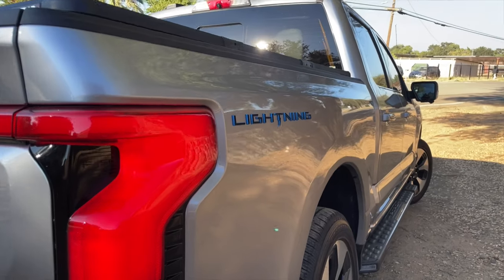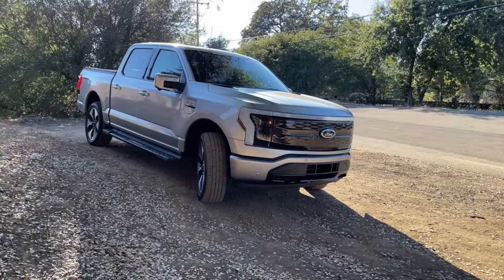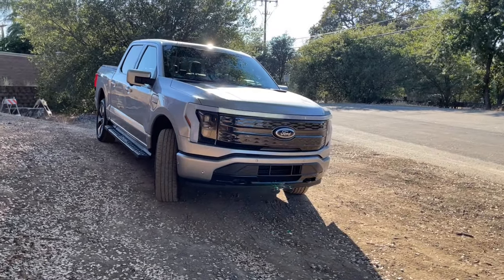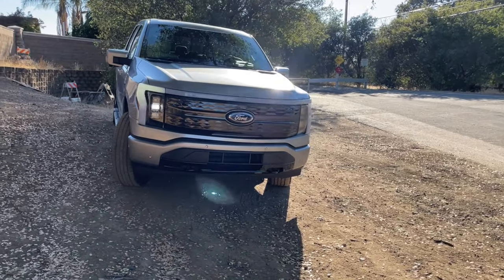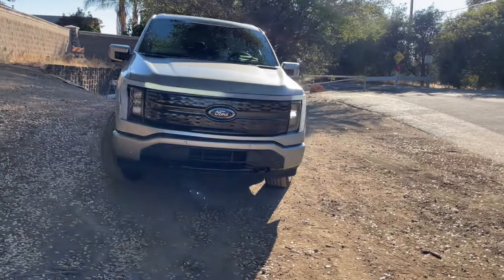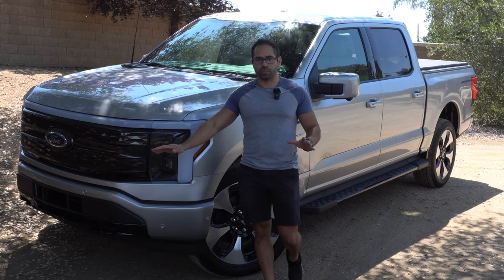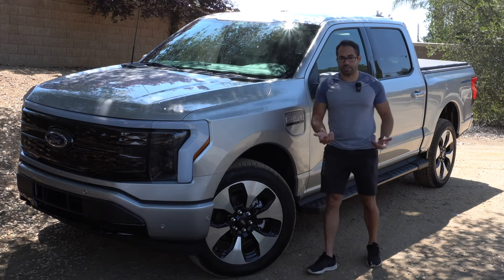In today's video, I'm going to go ahead and review the F-150 Lightning from a gas truck owner's perspective transitioning to an electric truck, and cover all the interesting features and good stuff to know about the brand new F-150 Lightning, including its hidden features and some unique things that this truck has that other F-150 models, as well as other truck models on the market, don't have. Let's get started.